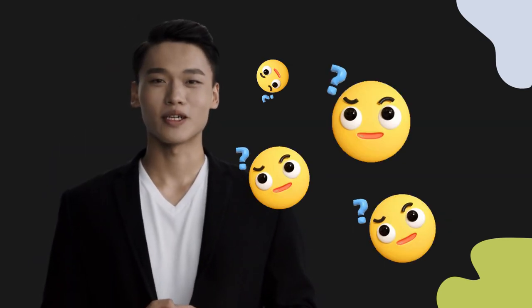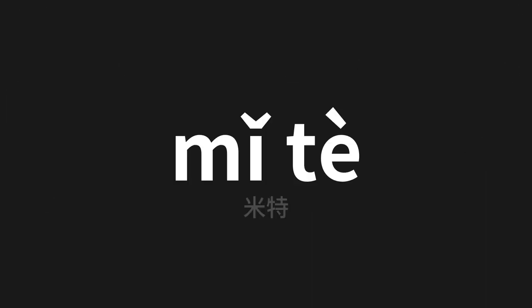Welcome to this pronunciation video. Today we will be focusing on a new word that you might find challenging or intriguing. So let's dive into today's word, which means Mitt in Chinese.